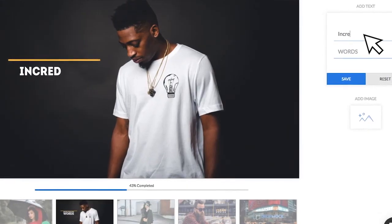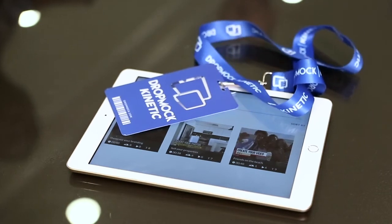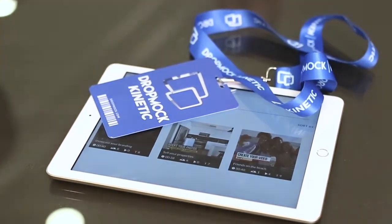Everyone will know you're a video marketing hero. You never need to tell them you've just used Kinetic. So click below and elevate yourself to Video Marketing Pro in zero time today.